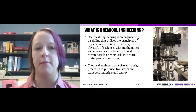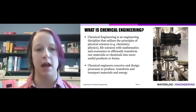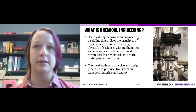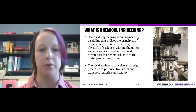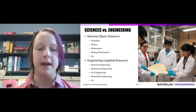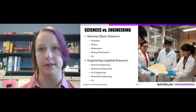First off, what is chemical engineering? Chemical engineering takes principles from the sciences — like physics, chemistry, and biology — and combines them with mathematics. In chemical engineering, we learn how to design and implement processes and form valuable products. We take our basic principles from science and math, and then as engineers, we apply those principles for practical purposes.